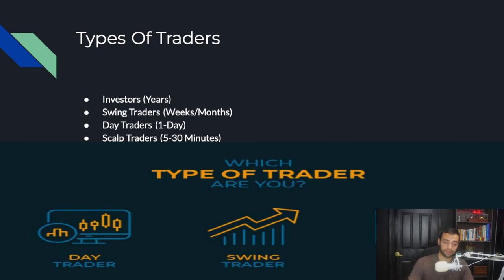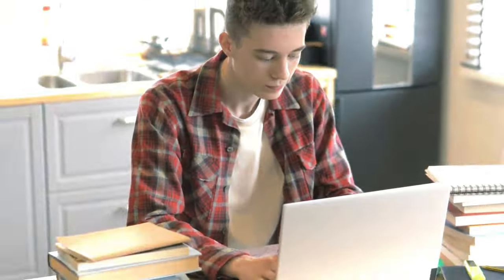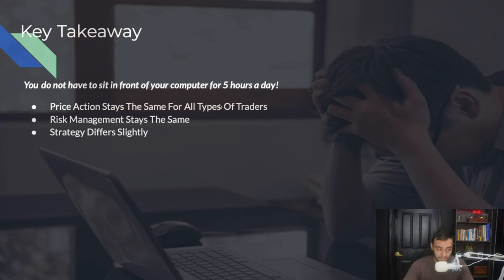No matter what kind of trader you are, the strategy I'm going to teach you works the same. You don't have to sit in front of your computer for five hours a day like I do to make money. Price action stays the same for all types of trades, and risk management stays the same. If you're swing trading one or two trades a week, your profits per trade are going to be higher. If you're day trading one trade a day, your profits per trade are lower. The more trades you take, the more money you have to make per trade.